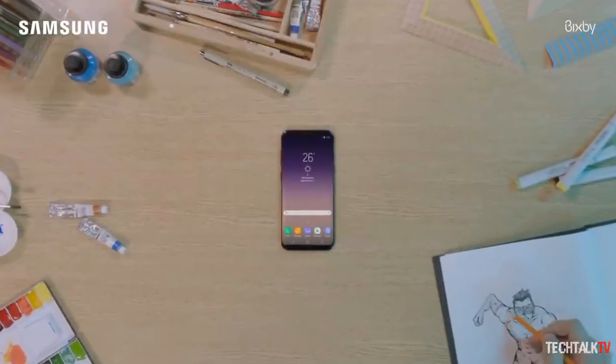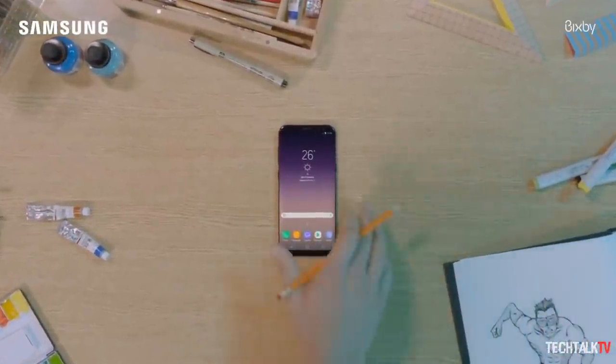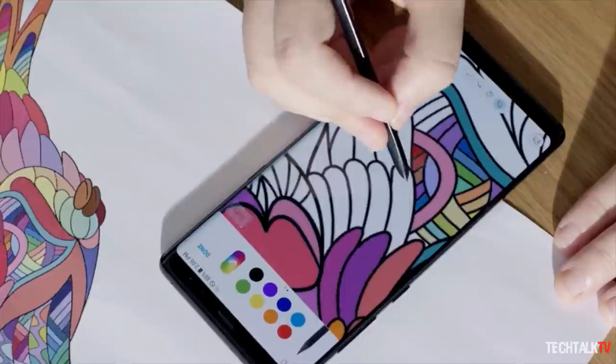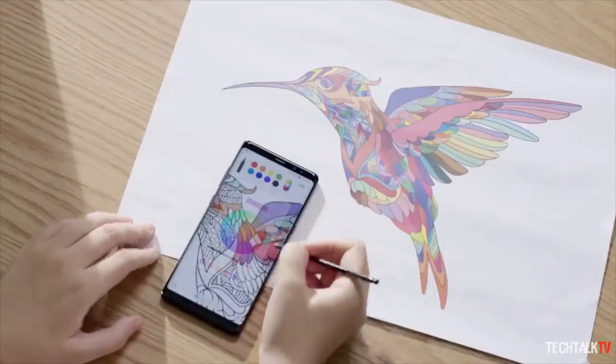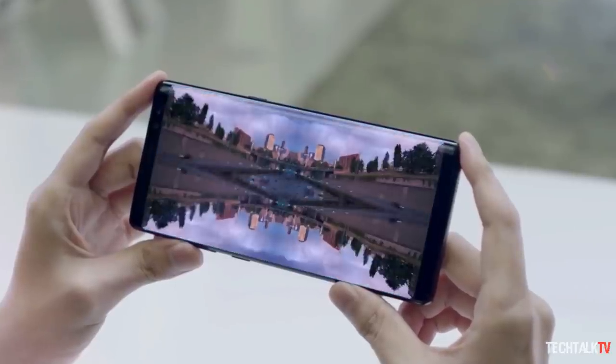Samsung, however, was even more traditional in the Galaxy S8 and Note 8. It still had all the usual sensors and speakers in their usual places, at the expense of still having some bezels top and bottom.